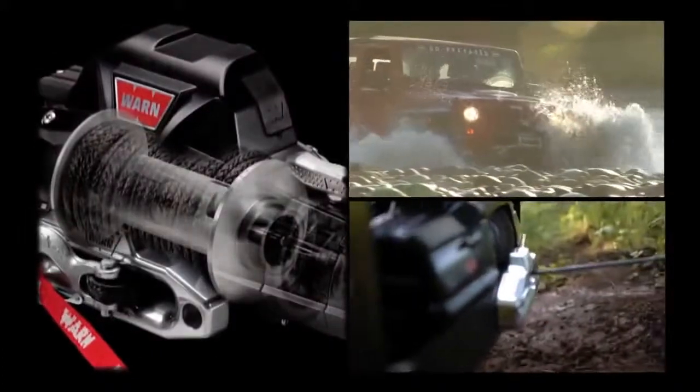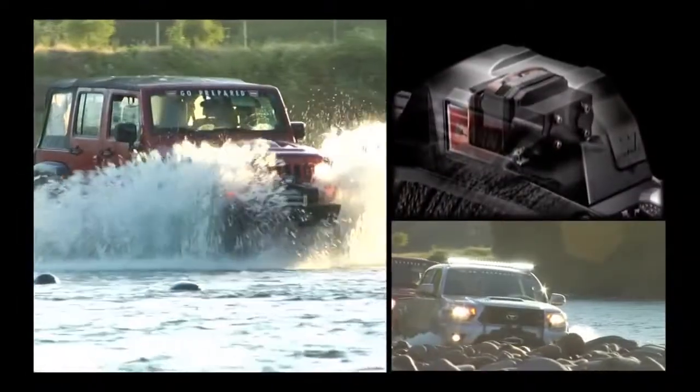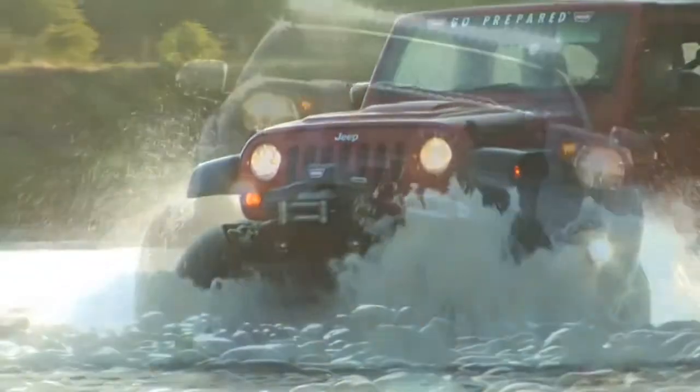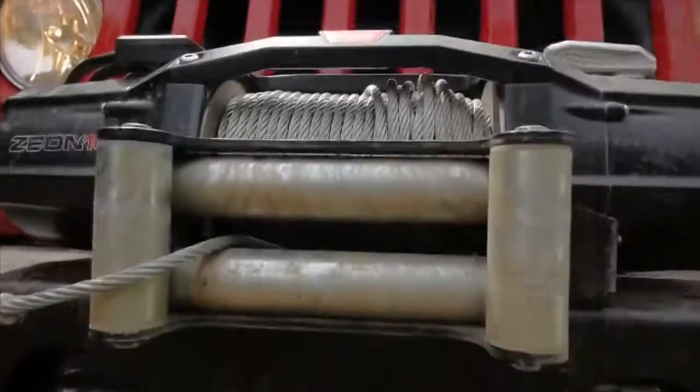A large-diameter aluminum winch drum dissipates heat and offers less wear and tear on the winch rope. The contactor controls are exceptionally durable, reliable, and deliver extreme water resistance. Improved sealing helps keep the elements out and increases reliability. A corded remote is steel-reinforced with rubber overcoating, and stainless steel hardware provides outstanding corrosion resistance.